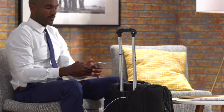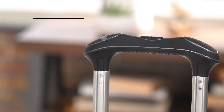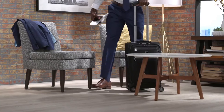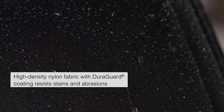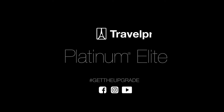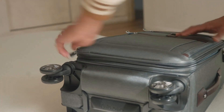The power scope extension handle minimizes wobble, providing smooth control, while the patented contour grip ensures comfortable handling. Organization is effortless with the deluxe interior featuring a built-in fold-out suiter, multiple pockets, and a removable quart-size wet pocket, keeping your belongings secure and easily accessible. Expand the bag with the tip-resistant zippered expansion option, accommodating extra items acquired during your travels. Security is paramount with the integrated TSA-approved lock, offering peace of mind for your valuables.